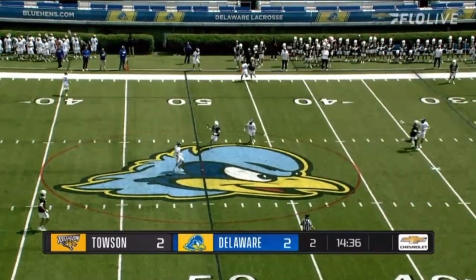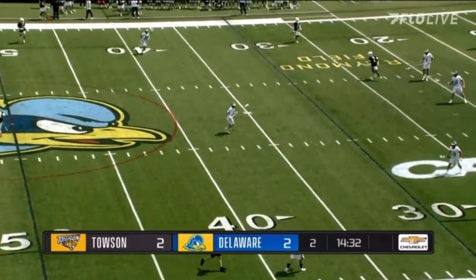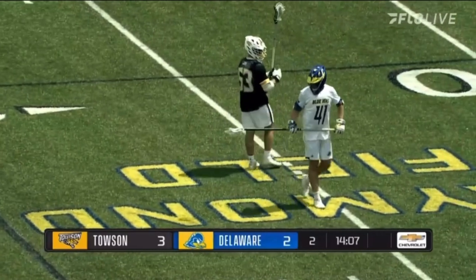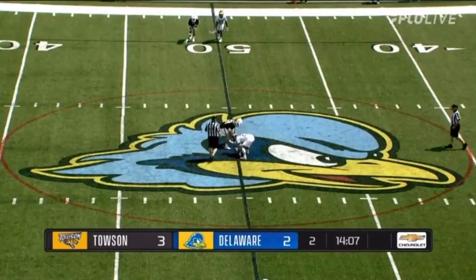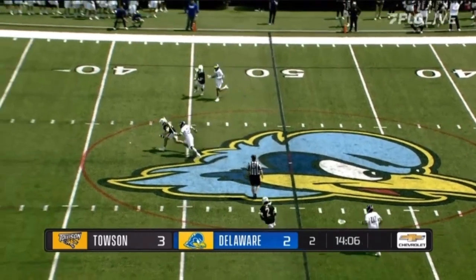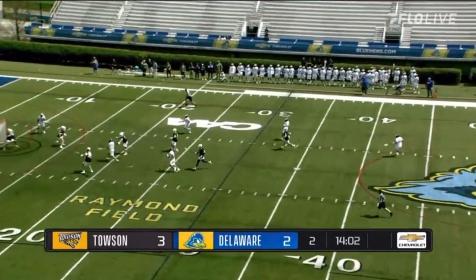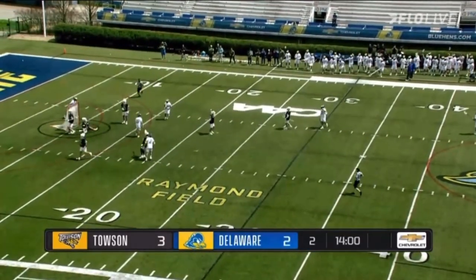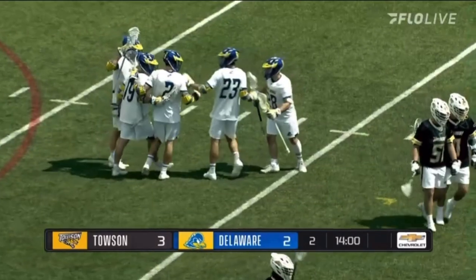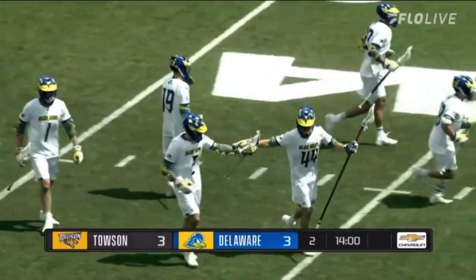Big morale boost for the Hens — a team that struggled on face-offs this season — to win a face-off and then quickly turn it into a goal before Delaware could even finish celebrating Spears' goal. All of a sudden the air comes out of the balloon a little bit. It's really the importance of the face-off: if you can win the face-off, you can control the tempo of the game. Delaware turns a face-off win into Mike Robinson's first goal of the day to get this back to a tied score at three apiece.